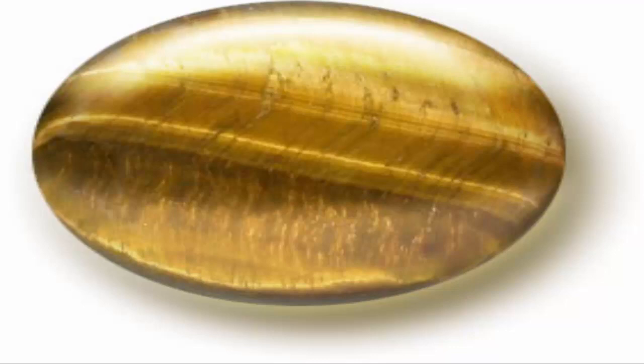Chatoyancy arises either from the fibrous structure of a material, as in tiger's eye quartz, or from fibrous inclusions or cavities within the stone, as in cat's eye chrysoberyl. The precipitates that cause chatoyance in chrysoberyl are the mineral rutile, composed mostly of titanium dioxide.